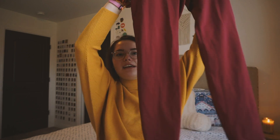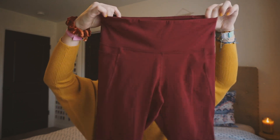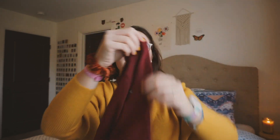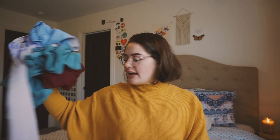Lastly in leggings, I have these from Old Navy — they're maroon, which is very fall and winter related. They have pockets on the sides and they also have that nice V on the butt, kind of like the Lululemon leggings, where it makes your butt look good. Very comfortable — that's all the leggings.